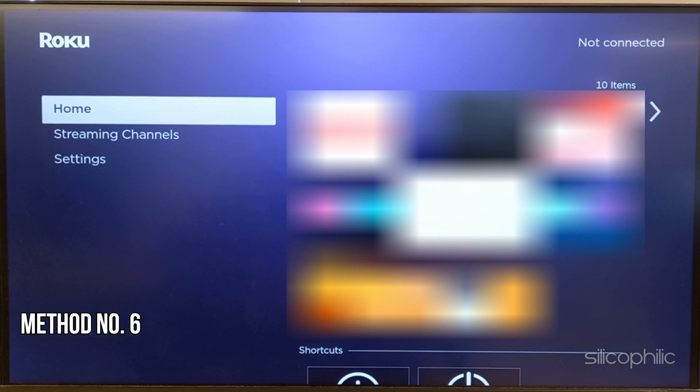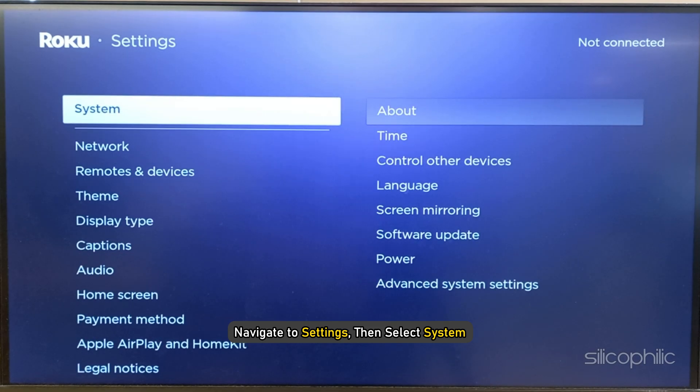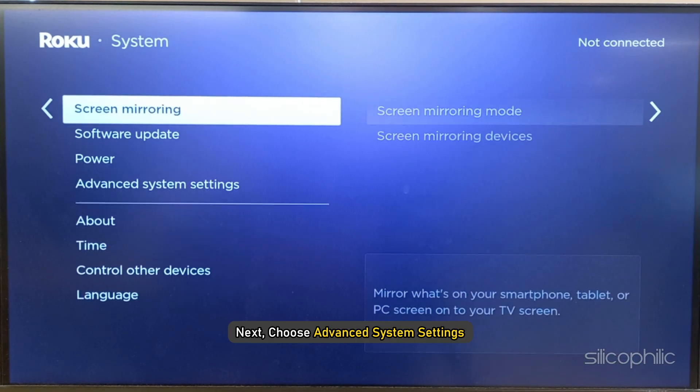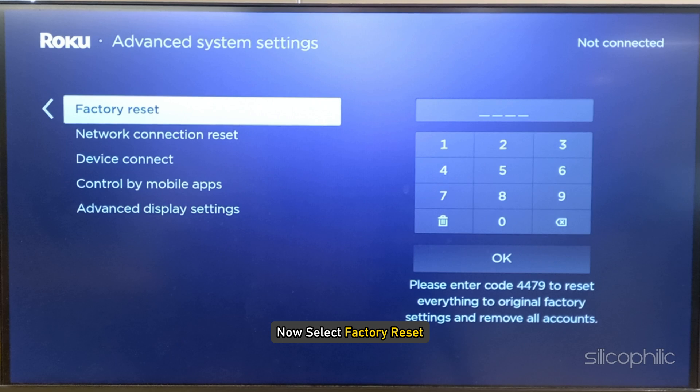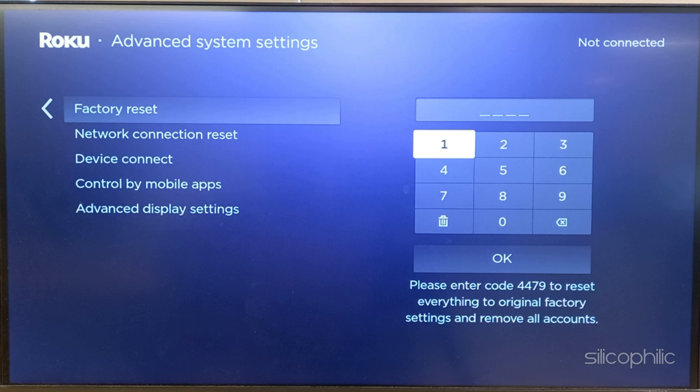Method 6: Factory Reset the Roku device. The next thing you can do is perform a Factory Reset. This should wipe off any corrupt data that might be causing the issue. To do that, navigate to Settings, then select System. Next, choose Advanced System Settings. Now select Factory Reset. Enter the number and follow as shown to finish the process. Wait for the device to restart.